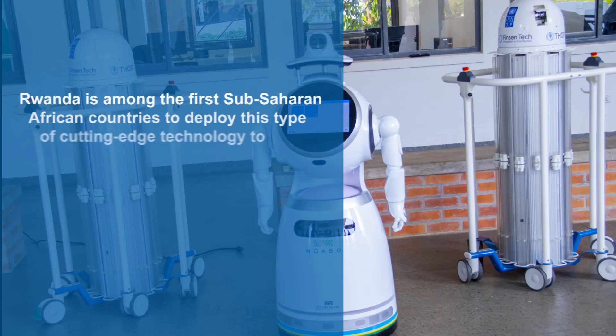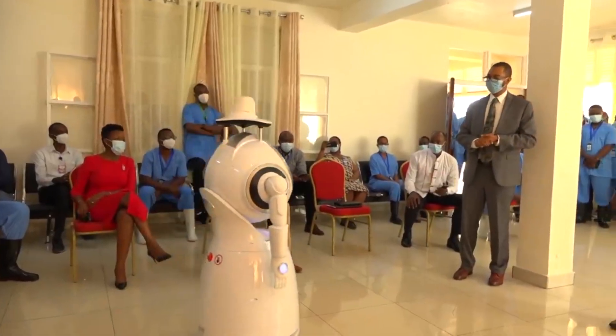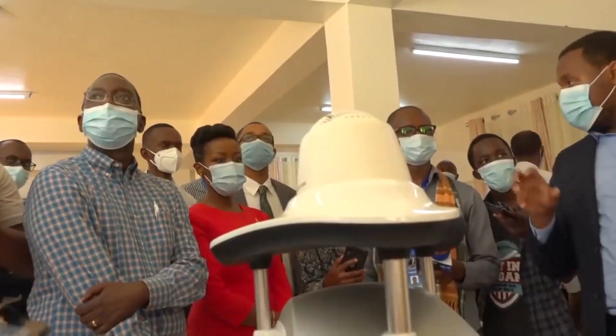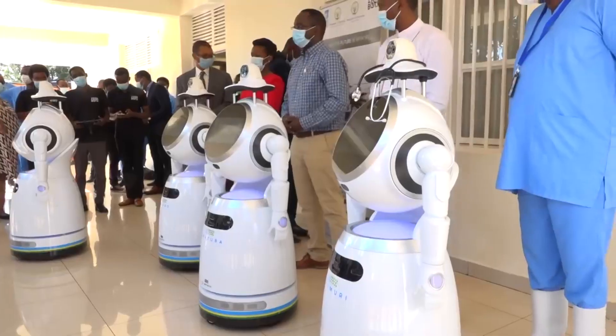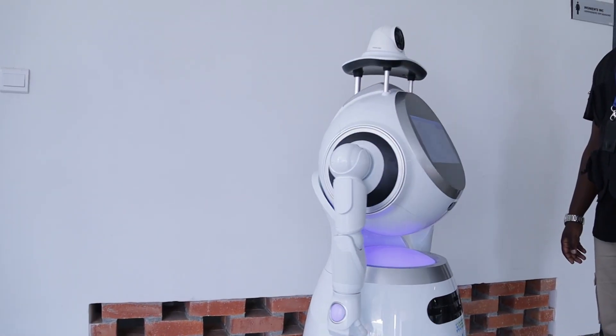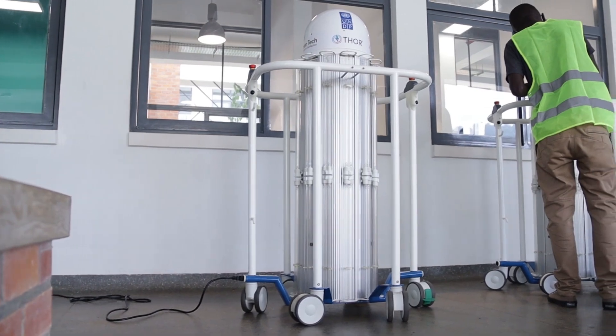Rwanda is among the first sub-Saharan African countries to deploy this type of cutting-edge technology to combat coronavirus. The partnership between UNDP and Rwanda, through the Ministry of ICT and Innovation, is a typical example of effective partnership that is helping to advance technology and innovation in sub-Saharan Africa.